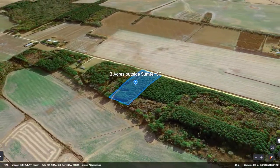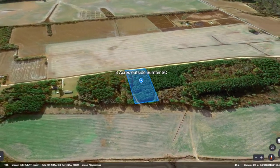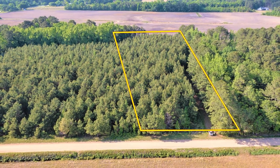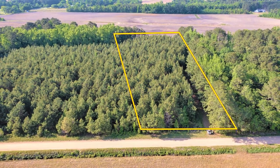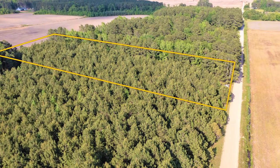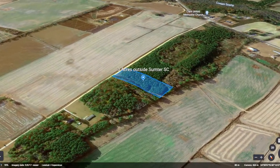If you're looking for a property that offers privacy, but you don't want to compromise on access to the amenities of the city, you will love this three acres just north of Sumter, South Carolina. Featuring few restrictions and utilities at the road, this property would be perfect whether you want to build your home, move your mobile home, or start a small homestead.